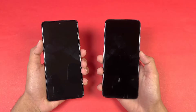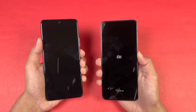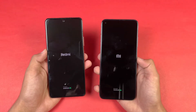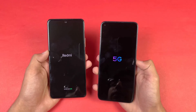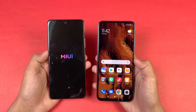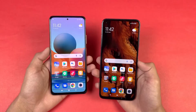Both phones are competing now — let's start off with the boot-up test. Here we go, and the logo appears faster on the Xiaomi Mi 10T compared to the Redmi Note 10 Pro. The Redmi Note 10 Pro is running Android 11 with MIUI 12, same as the Mi 10T. The Mi 10T is really fast when it comes to booting up — you can see about an 8 or 9 second difference between the two devices.